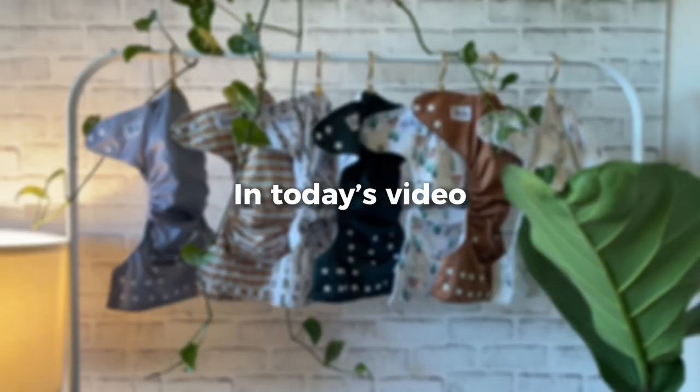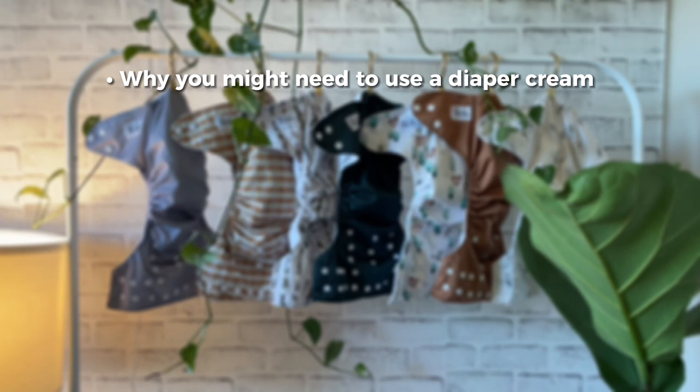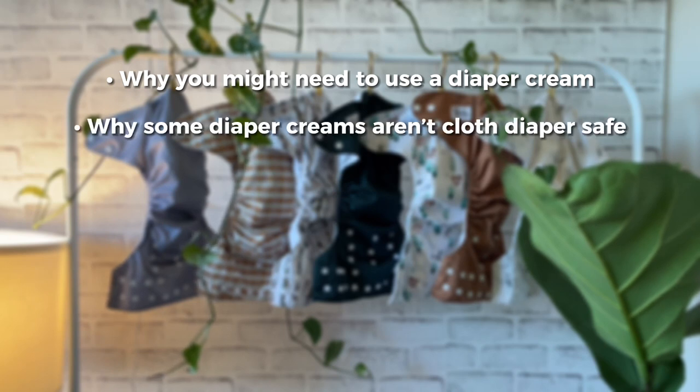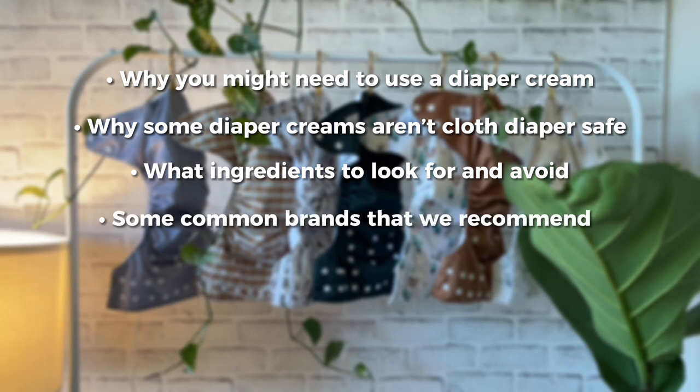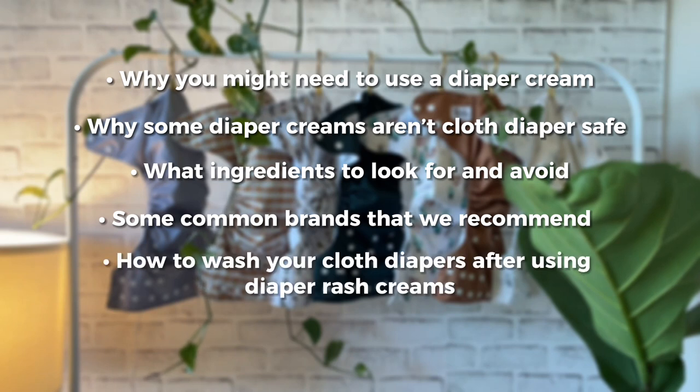In today's video, we're going to discuss why you might need to use a diaper cream, why some diaper creams aren't cloth diaper safe, what ingredients to look for and what ingredients to avoid, some common brands that we recommend, and how to wash your cloth diapers after using diaper creams.